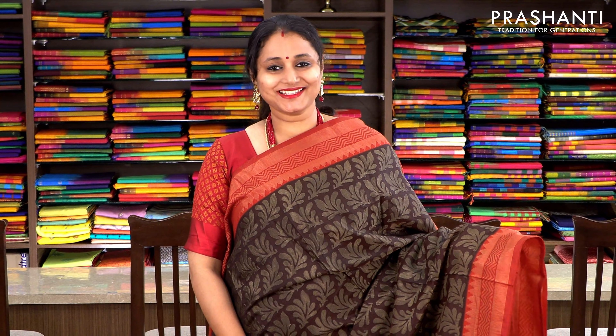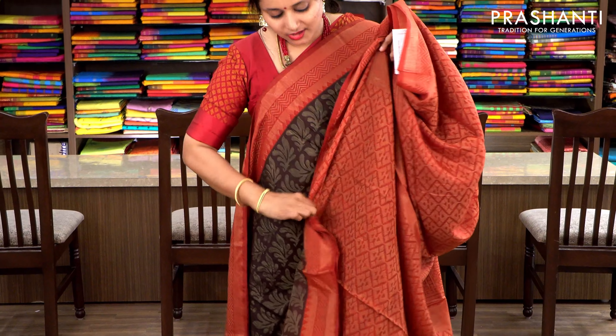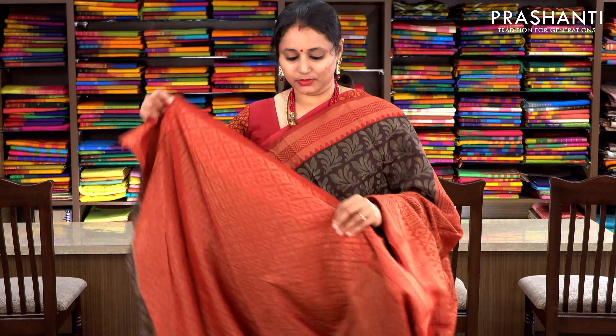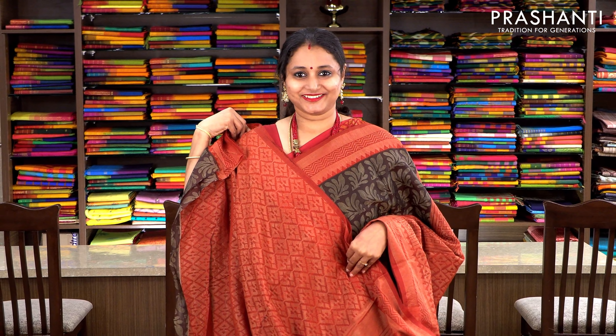Coffee brown and maroon with antique temple zari borders on either sides. The entire body has got subtly woven zari buttas and floral pattern running throughout the body, with a contrast maroon pallu and a kota brasso blouse in maroon. Priced at 1250.